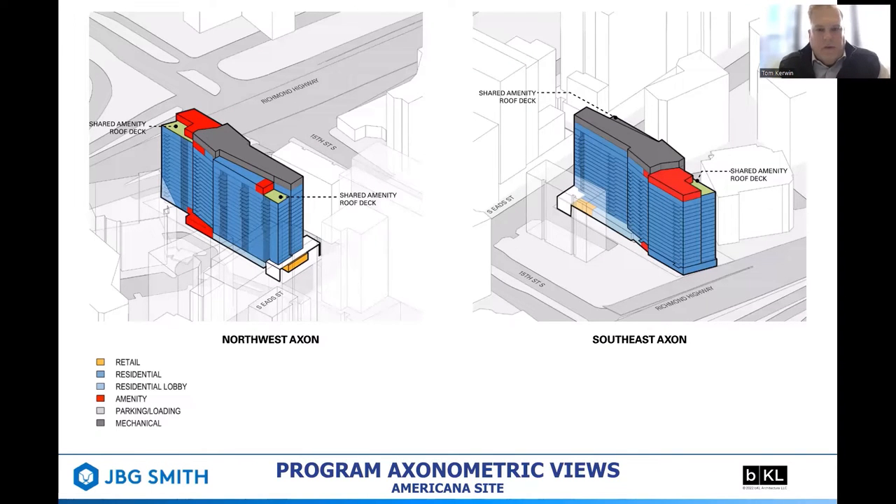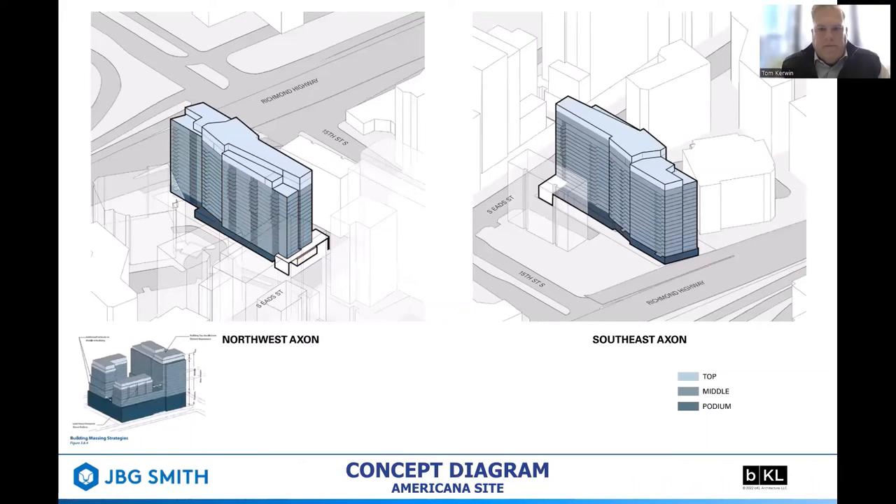The uses describe retail at the base holding the Eades Street elevation at grade. We'll go into further detail about the pedestrian experience along Eades and Richmond Highway. Multifamily residential sits above the podium of amenity and retail and lobbies, and then an articulated top which allows for outdoor space, amenity space, and mechanical space — screened to improve the skyline as required in the sector plan. The introduction of a podium, a middle, and a top, as required by the sector plan, with change in materiality, articulation, and setbacks at the top of the building.